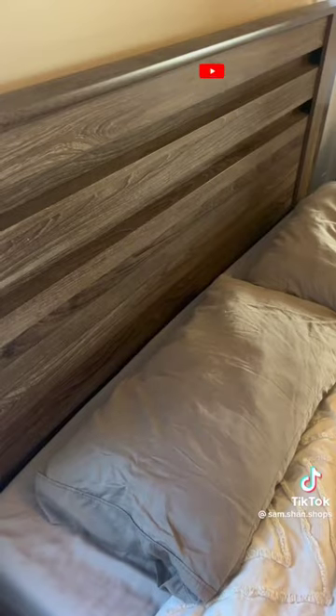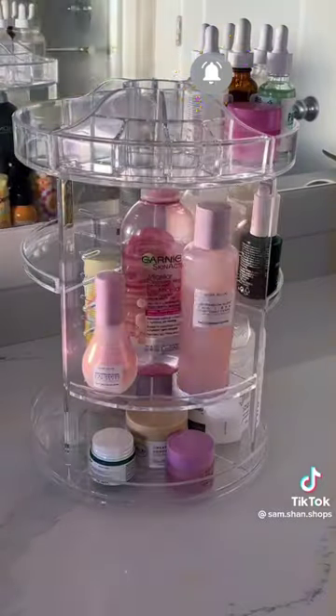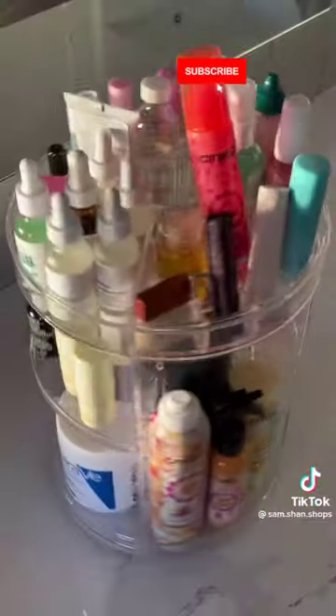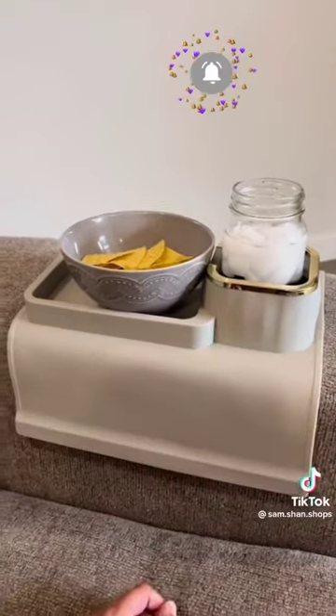This memory foam bed wedge has a pocket and prevents your belongings from falling between the cracks. This bread container dispenses one slice at a time and keeps it fresh twice as long. My organizer clears space on my bathroom counter and has adjustable shelves for any size of product. And this silicone armrest tray fits on any size of couch.